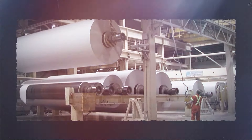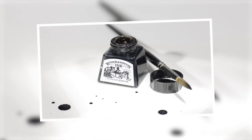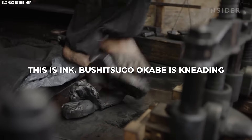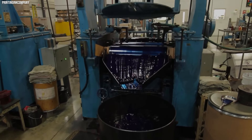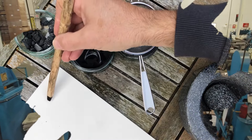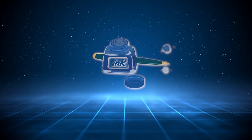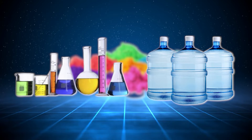This entire process exemplifies human ingenuity, transforming natural resources into a versatile and essential product. Number 19: Ink. Toshitsugu Okabe is kneading it until it's as soft as a rice cake. Making ink is a fascinating process that involves a careful combination of ingredients to achieve the desired color, consistency, and performance. The primary components of ink are pigments or dyes, water, and various chemicals.